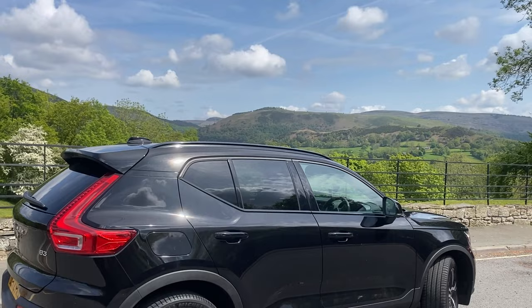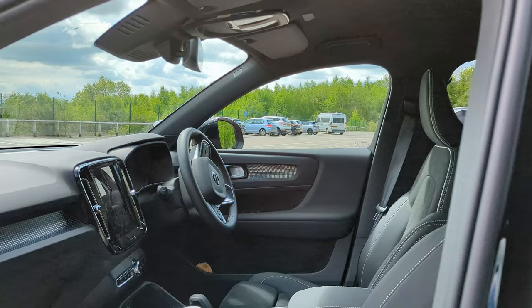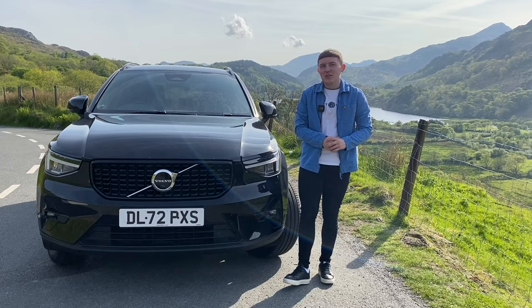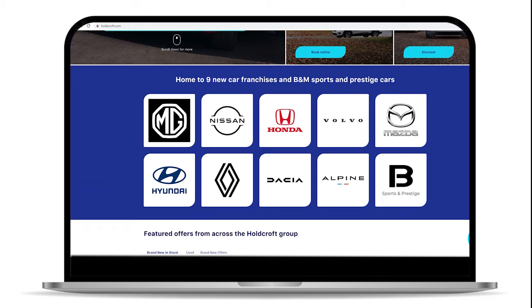This is the Volvo XC40 and despite being the smallest out of the XC range, this car should not be looked over. It has a very premium feel interior and performs great out on the road. In this video, we're going to delve deeper into this car's design, the tech, and how it drives out on the road. If you want to see more car content, subscribe to the Holcroft YouTube channel, and to find your next car, head to the Holcroft website.